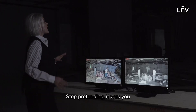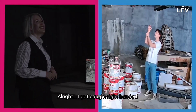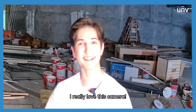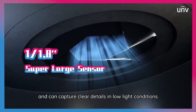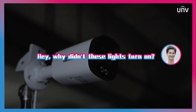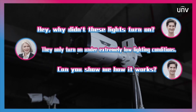All right, let's stop pretending. It was you who did it this time. All right, I got caught red-handed, but I was just testing you. Well, here's the clear image. Wow, I really love this camera. This EasyStar camera is powered by ColorHunter technology and can capture real details in low-light conditions. Hey, but why didn't this light turn on? They only turn on under extremely low-lighting conditions. Can you show me how it works?